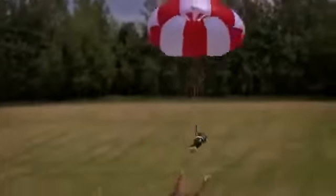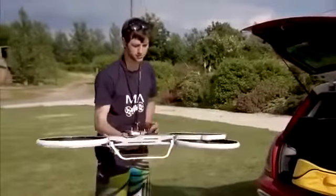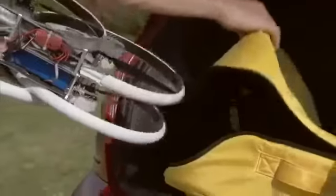We felt it important to keep drones fun, safe, and accessible to as many people as possible. Unlike other multi-copters, it packs down to a third of its size and can be easily transported in our custom multi-use bag.